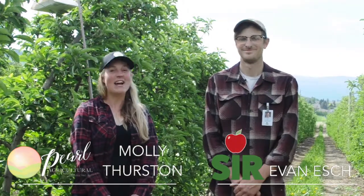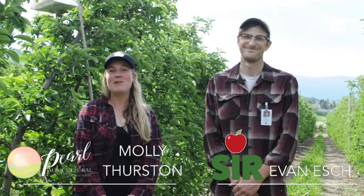Hi, I'm Molly Thurston with Pearl Agricultural Consulting, and today I'm joined by Evan Esch from the Okanagan Kootenai Sterile Insect Release Program. Today Evan and I are going to be talking about the biology and management of codling moth, which is a significant pest of pome fruit in the Okanagan Valley.